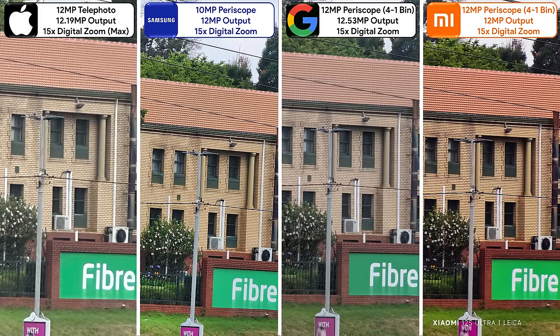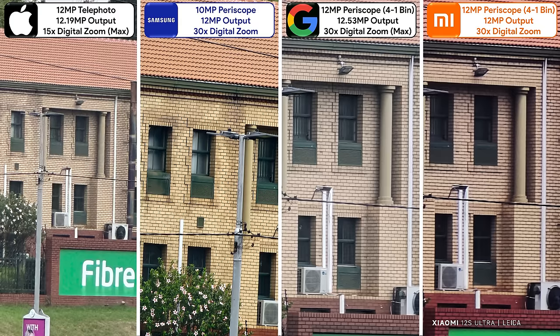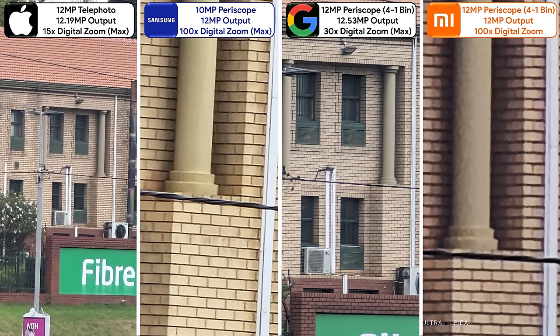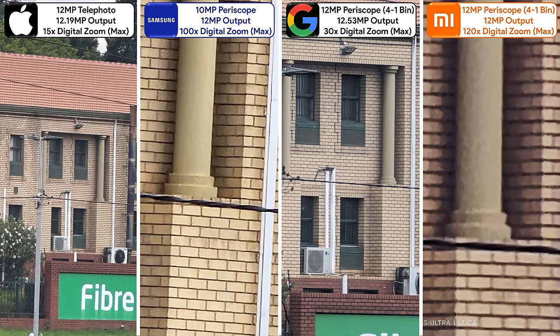15x zoom is the maximum for the iPhone, and to be honest, it's not the best photo here. 30x zoom is the max for the Pixel, and while it does a great job, the Samsung captures more detail. The Samsung and Xiaomi both have 50x digital zoom options, but it's obvious who takes the win. At 100x zoom, the Samsung still looks better than the Xiaomi, but this is where the Samsung caps off, leaving the Xiaomi reaching a maximum of 120x — resulting in a very bad oil painting.